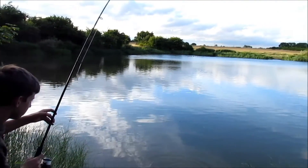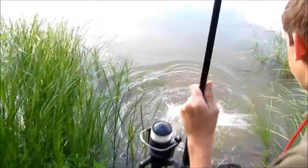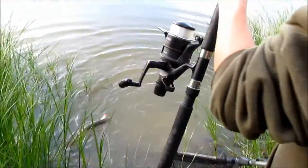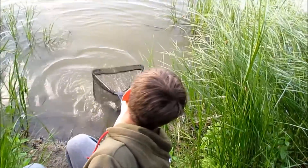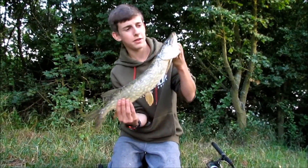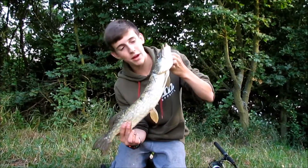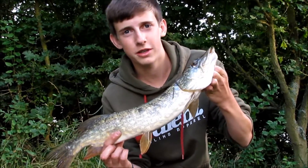I've got a nice pike on now — let's try and get this in the net. Right then, just shows that this little jig works. I've just caught a nice fish, just unhooked it. First pike of the session for me — really nice pike of about three pound, taken on that little jig I showed you earlier. I'll get this one slipped back and hopefully get another couple.